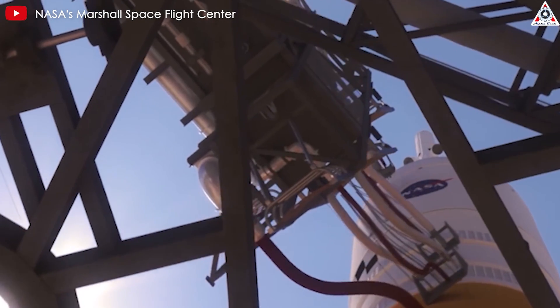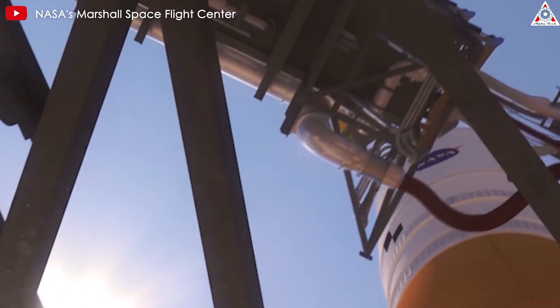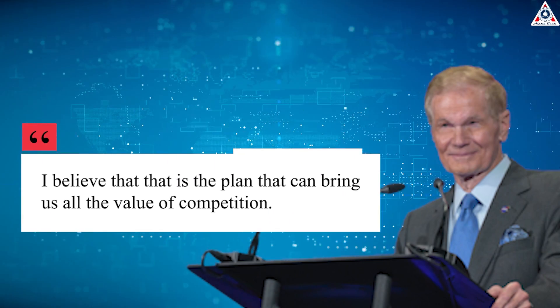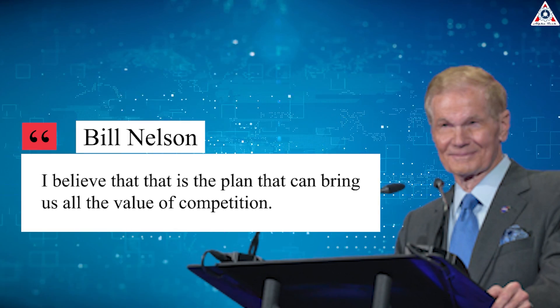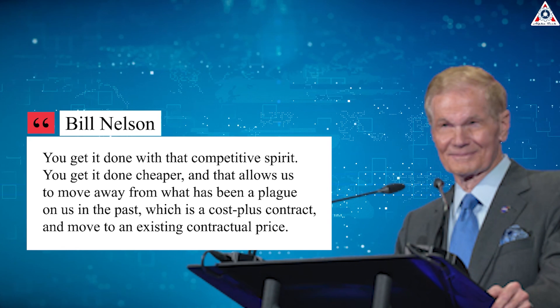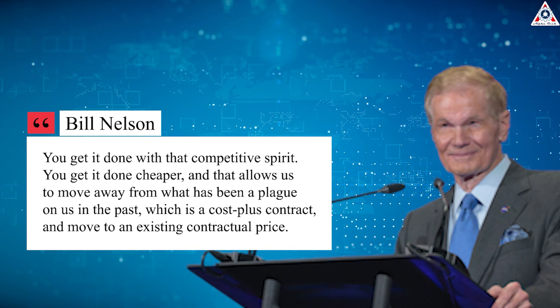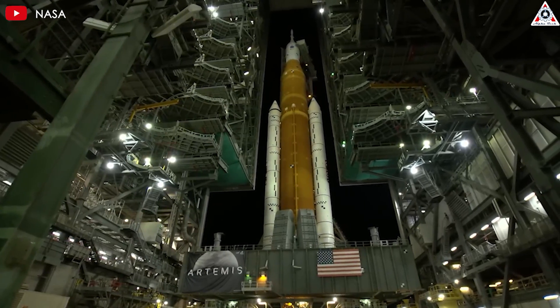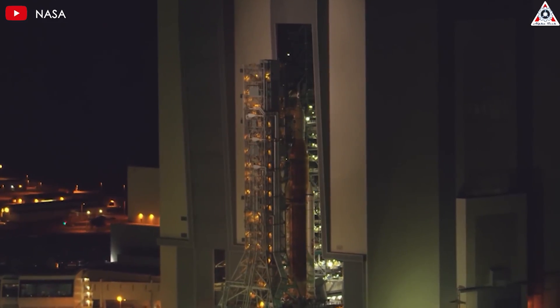The rising cost of the mobile launch tower once prompted NASA administrator Bill Nelson to express frustration. Back in 2022, when the estimated cost for ML2 approached the $1 billion mark, Nelson publicly criticized the cost-plus pricing mechanism before Congress, saying fixed-price contracts bring the value of competition — you get it done cheaper — and allow NASA to move away from cost-plus, which has been a 'plague.' However, this nightmare continues to spread despite efforts to make changes.